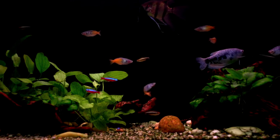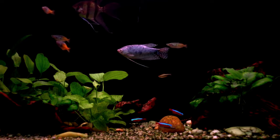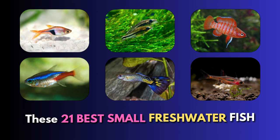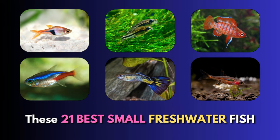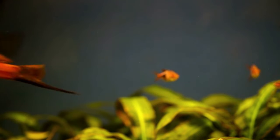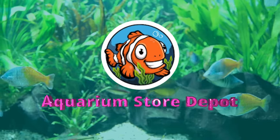In the aquarium hobby, there are plenty of options if you wanted a species that will give you an awesome-looking tank and comes in a compact size. These are the 21 best small freshwater fish that will definitely create an astounding impact to the beauty of your tank. Everything you need to know about these fish, only here at Aquarium Store Depot.